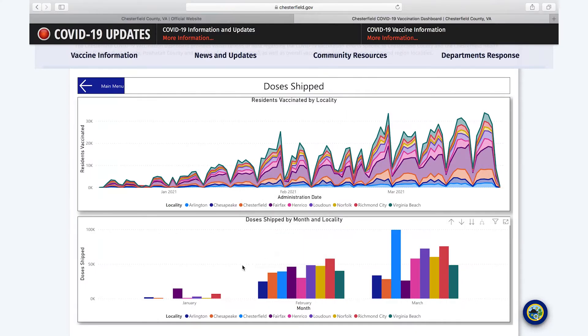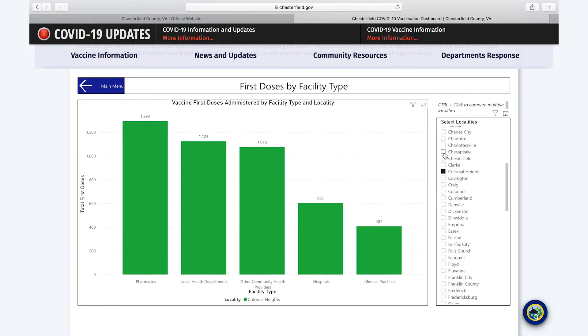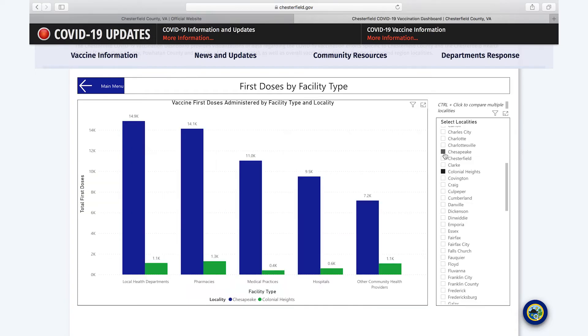On the doses shipped page you can see the number of doses shipped to each locality — filtered here to the 200,000-plus localities for an apples-to-apples comparison. In March there was a giant spike of doses shipped to Chesterfield County, which we believe is due to the Community Vaccination Center at VSU being adequately supplied. You can select a variety of localities, and use control-click to select Colonial Heights alongside Chesterfield to compare multiple localities.